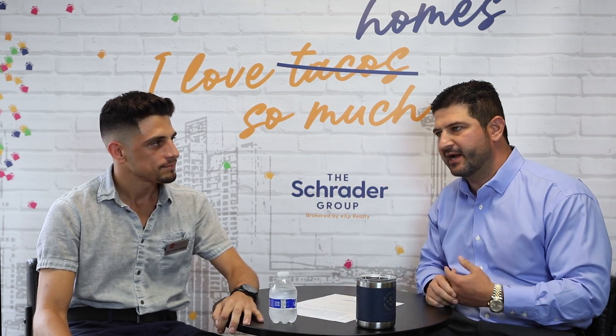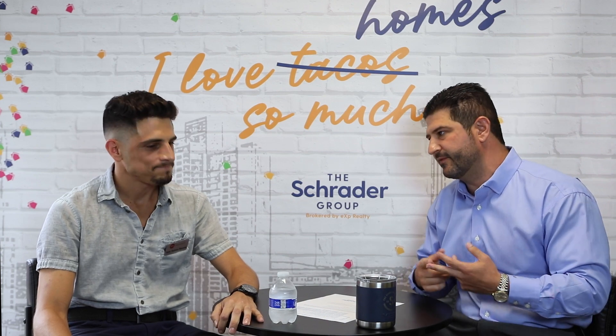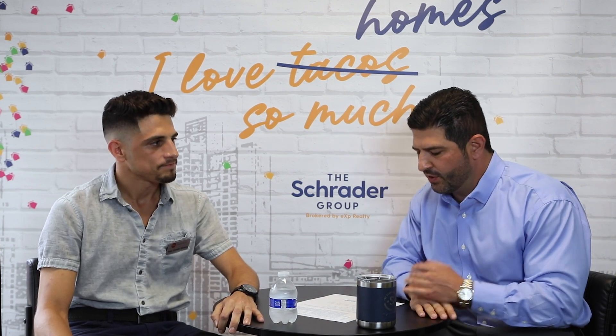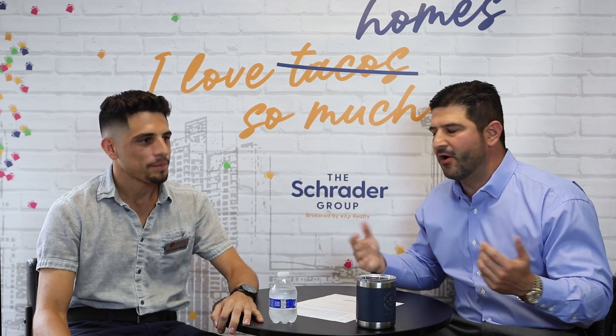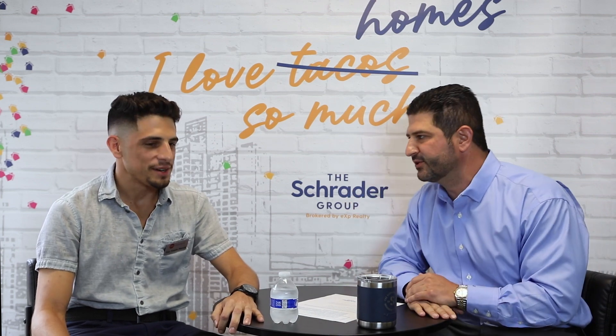When you talk about the right choice — I'm a listing specialist here for The Schrader Group, so I go in and look at all the big ticket items: your foundation, electrical, HVAC, plumbing, roof systems, things like that. But what are the main components you're actually dialing in on? Do y'all get on roofs, things like that?